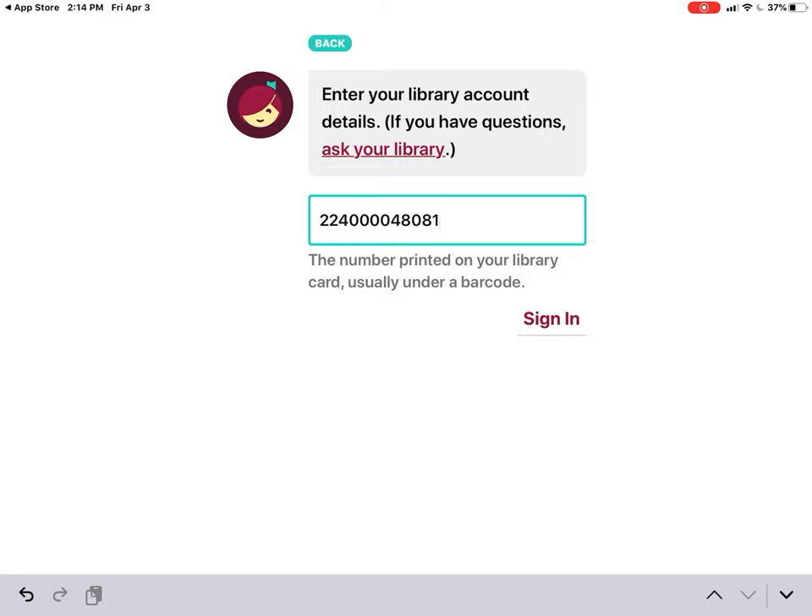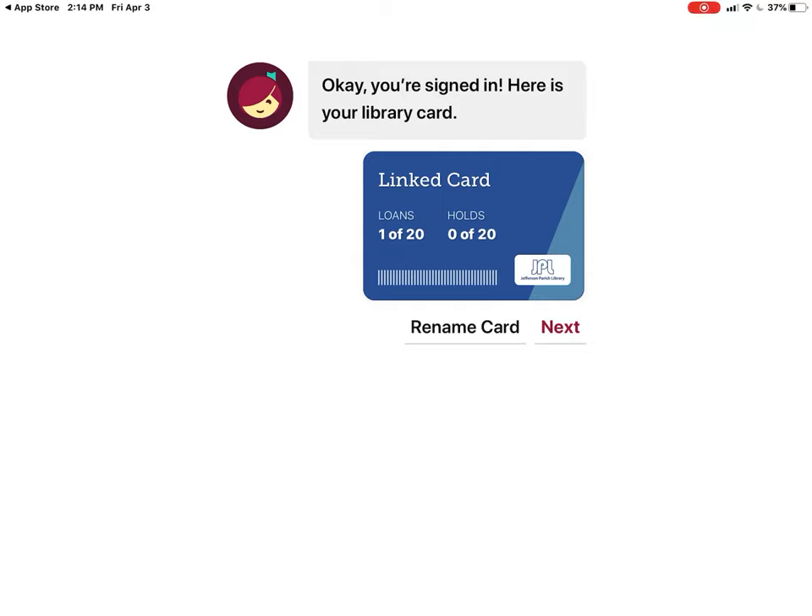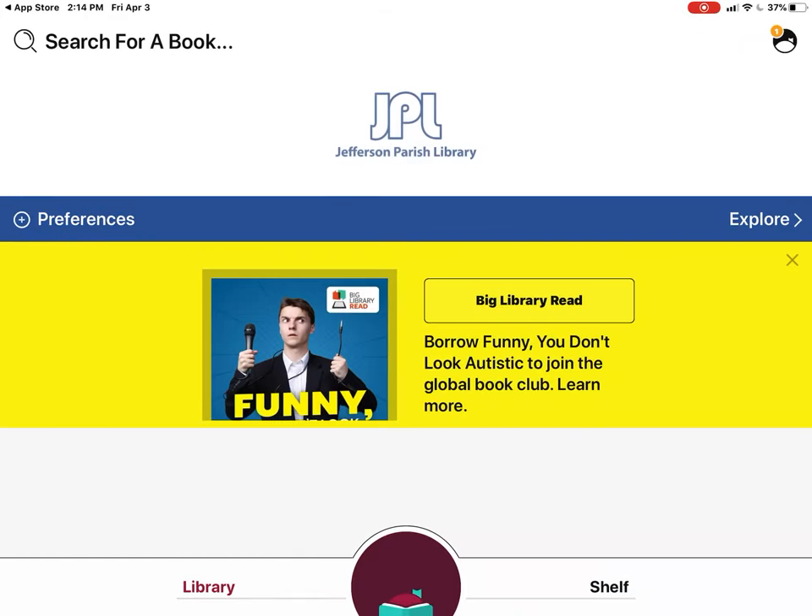I'm putting in my library card number and signing in. If you put your library number in and it doesn't work, try entering it again. It's telling me I have a linked card, I have no loans out and no holds. Now I'm going to start searching.